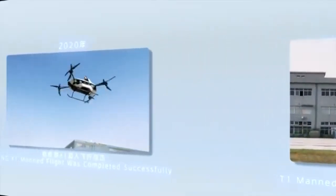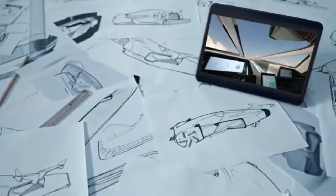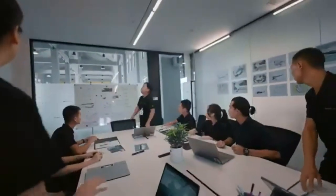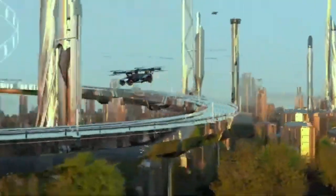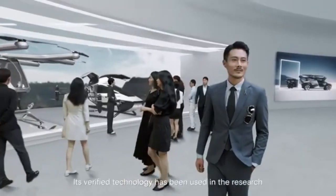Targeted at premium customers, the Xbang Aero HT faces unique challenges, such as meeting strict safety standards, securing regulatory approvals, and improving battery efficiency for sustained air travel. To address these, Xbang is conducting rigorous testing and fine-tuning its design to enhance both reliability and efficiency in various conditions.